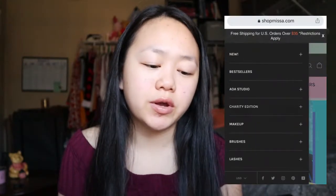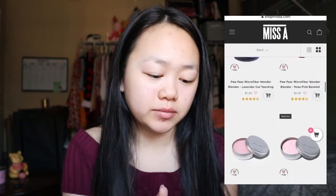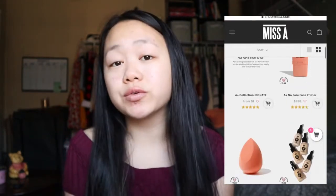If you go on their website and see their Paw Paw collection, which is really cute, it's a dollar fifty-five for all of the items and it says they will donate towards animals against abuse and neglect. So that's really good. They also have another collection called A Plus, where all items cost one dollar and eighty-eight cents, and part of the proceeds are donated to children's education locally and all over the world. So that's really nice of Shop Miss A. They sell things like makeup brushes, lashes, self-care, face masks, makeup, jewelry, hair accessories, and stationery items.